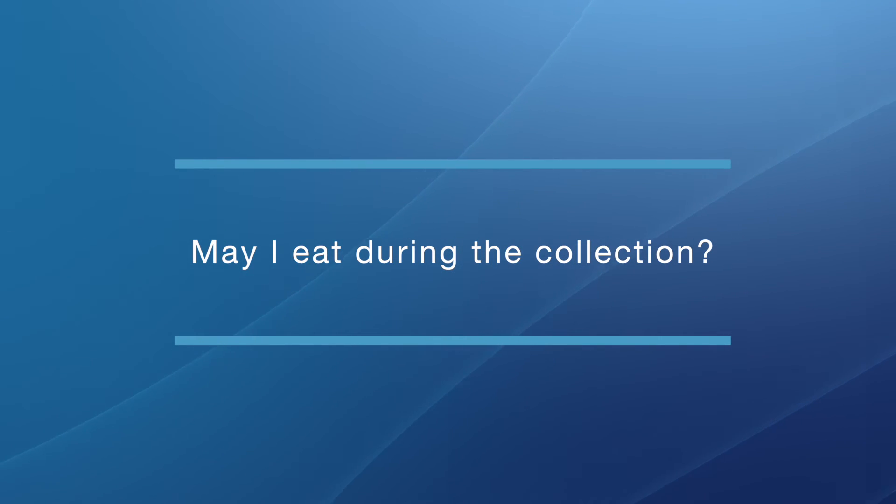May I eat during the collection? Yes, you can eat during the collection. Again, we're asking you to do normal things, but you will be lying down throughout the process.